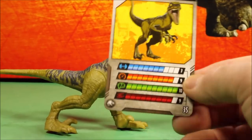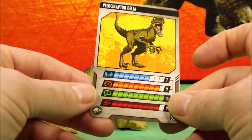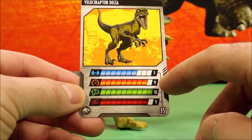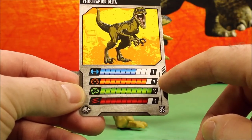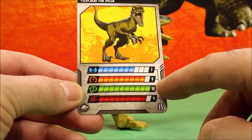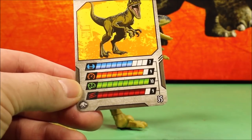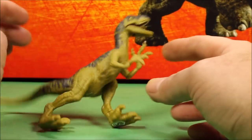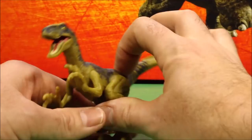Velociraptor Delta's card: she has a health of seven, a speed of nine — super fast — intelligence of ten, wow, and aggression of nine. Delta is a really cool-looking dino.